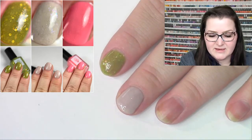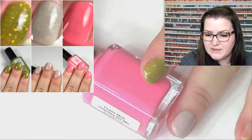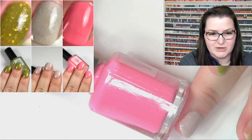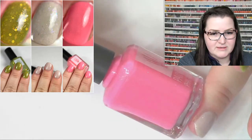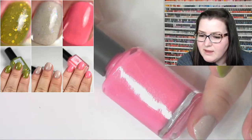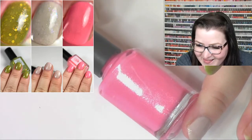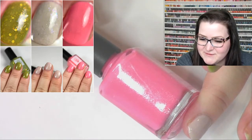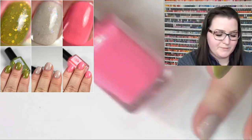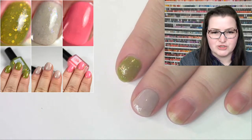The third polish we're swatching today is I Love That Journey For Me. This one is described as a salmon pink crelly with a gold, green, orange, and red shifty shimmer. It also has a subtle blue shifting shimmer, and iridescent shifty orange-green micro flakies. I'm not able to show the shimmer super well here on camera, but you can definitely see it on the nail.